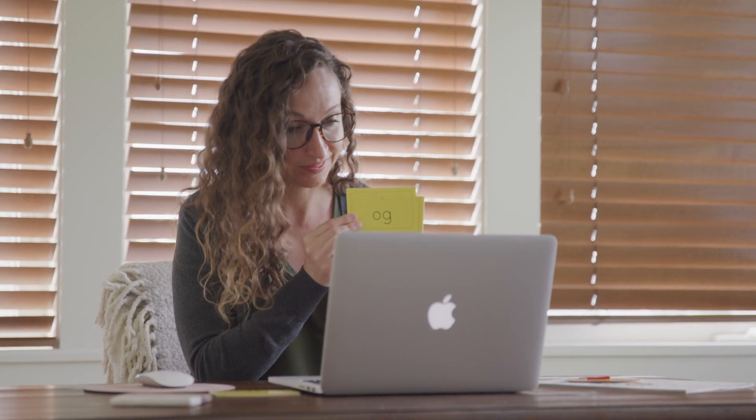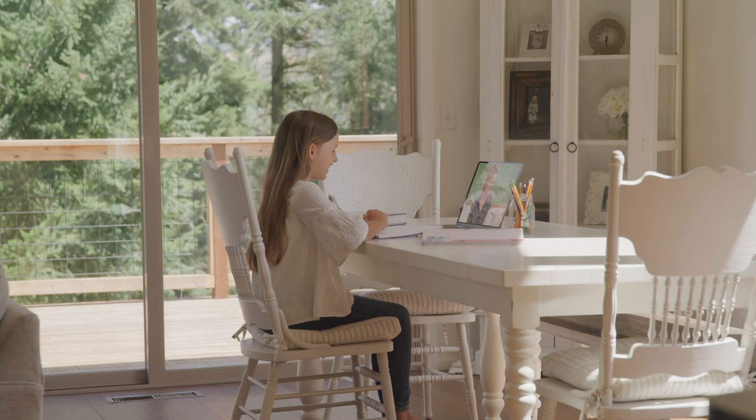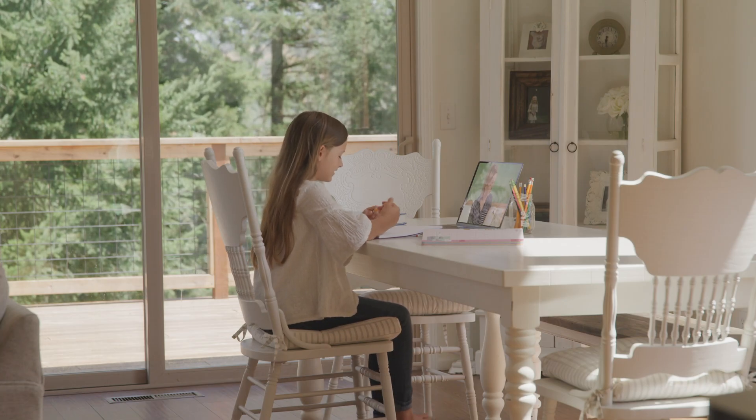Hi, my name is Jolie, and I am a technology integration specialist and an elementary school library and computer teacher. I am so inspired with how far educators have come using technology to make connections with their students while also enhancing their instruction.